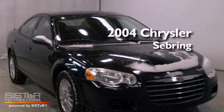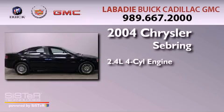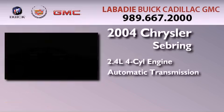This is a 2004 Chrysler Sebring. It features a 2.4-liter four-cylinder engine and an automatic transmission.